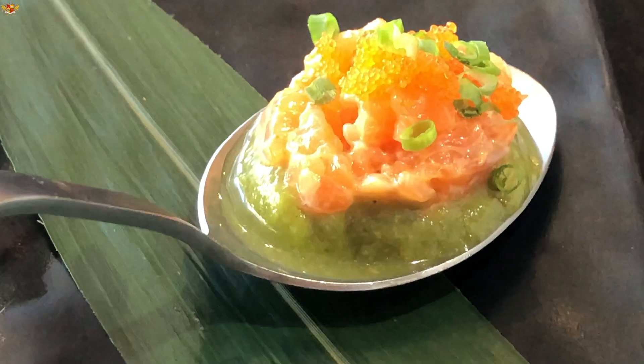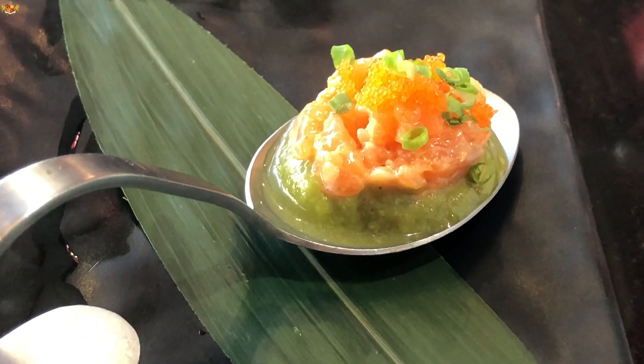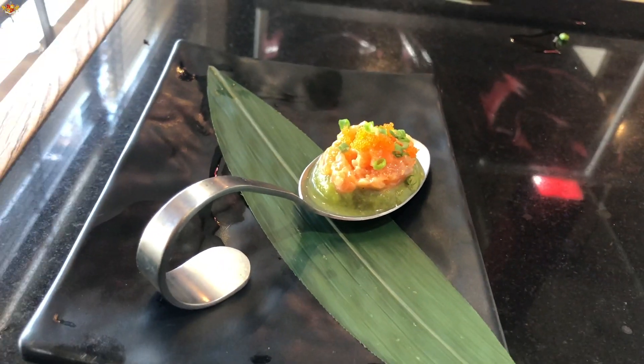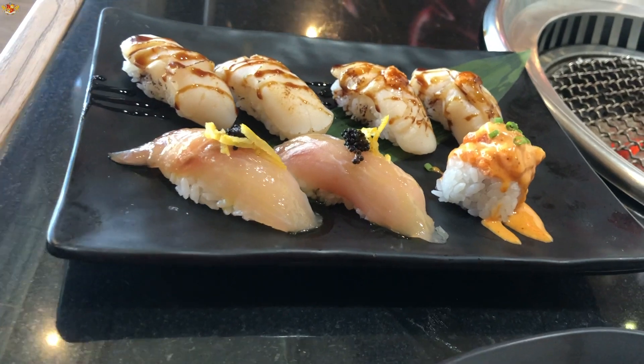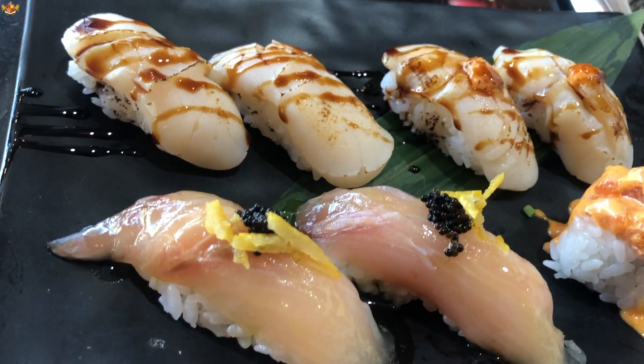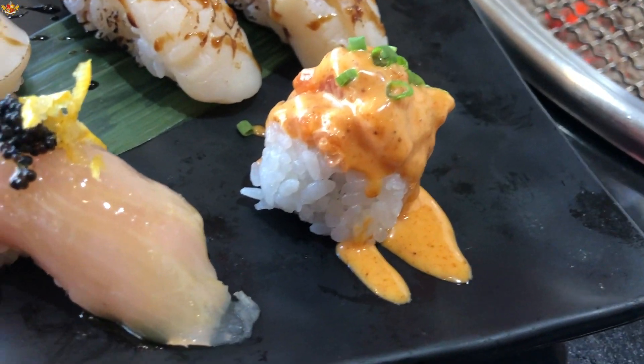The miso soup was great — I ended up drinking it the old-fashioned way. The avocado shot was absolutely amazing; I'd never had it before. It was basically avocado with salmon and fish eggs — you just eat it like that. I had more sushi too, though I can't remember exactly what it was, but everything was great.